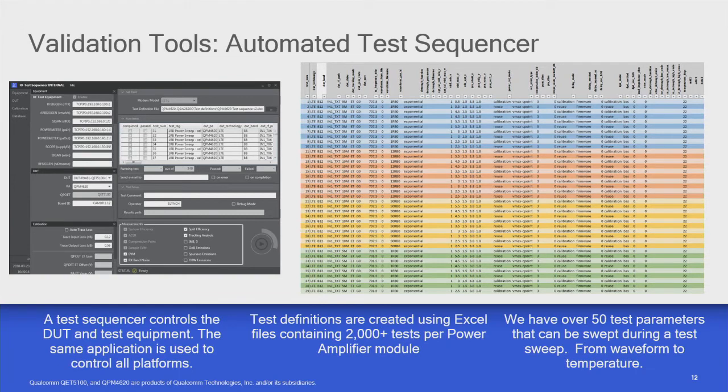We've built some automation tools. You can define test sequences that control the RF test equipment and the device under test. We use Excel to define the spreadsheet of test sequences — it's quite useful. We currently have 50 test parameters per row that people can sweep, and to test one power amplifier module we'll run a sweep of about 2,000 tests, which takes a couple of days. A full phone probably has five multi-band modules, so fully testing it at one temperature would take about a week.